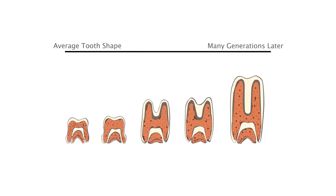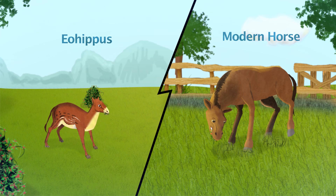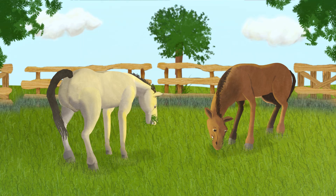Here are the descendants of Eohippus after 20 million years, and now they look very different indeed. This is now a new species of animal, and this is how a new species can come to exist.